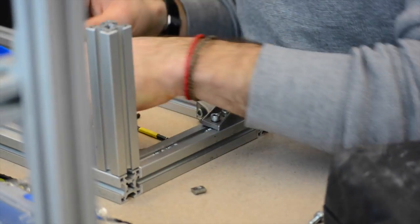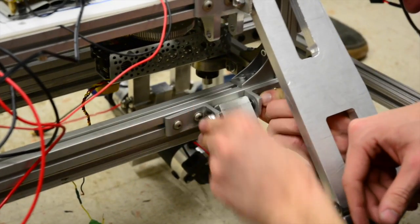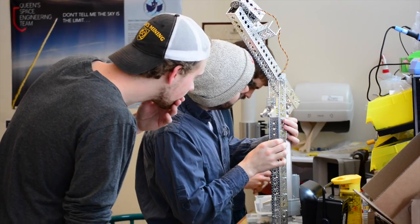Our designs begin as hand drawings which are then further developed using 3D modeling software. This year we had access to CNC milling, which was used to manufacture the suspension and arm mount. Modular material was used in order to allow flexibility when attaching hardware and components to the chassis and arm. We were able to quickly realign components without having to drill or cut new holes.